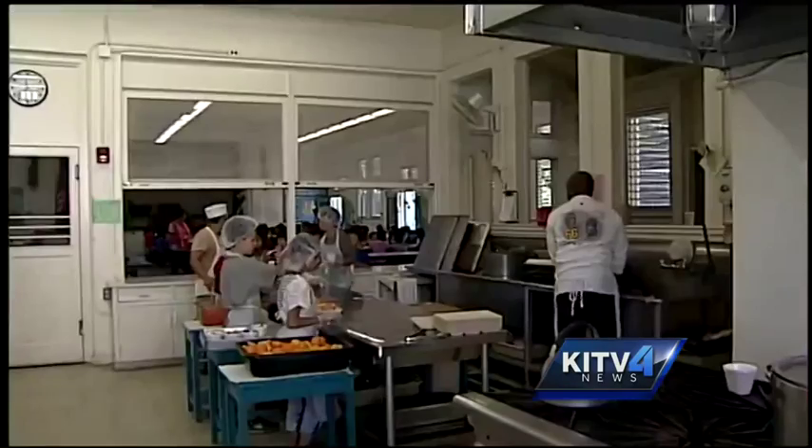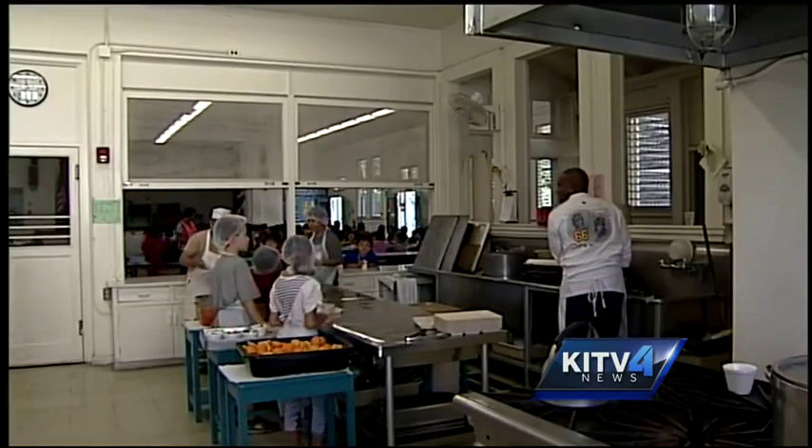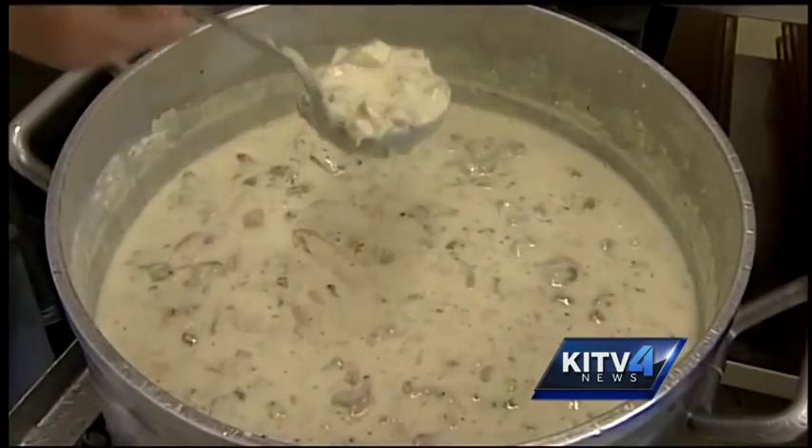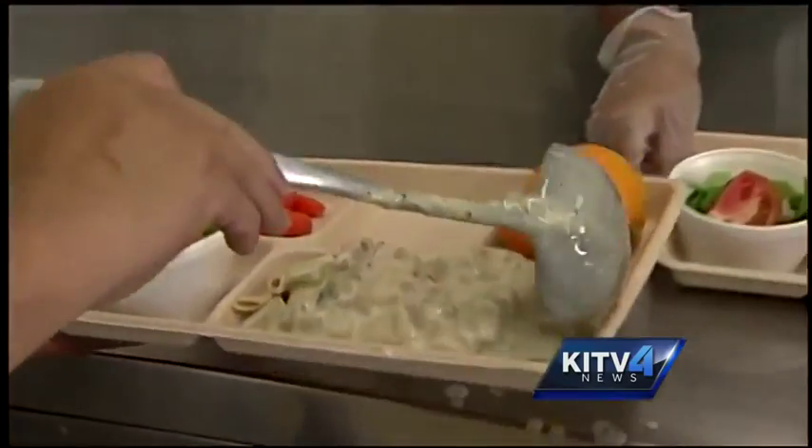One of the ways schools could cut down on the waste is to install serve-yourself fruit and salad bars, which have seen success in other cafeterias. But schools have found it difficult to put them in older cafeterias like this one. Another way to meet the government requirements and reduce waste is to sneak vegetables into sauces, like the broccoli in this chicken pasta.